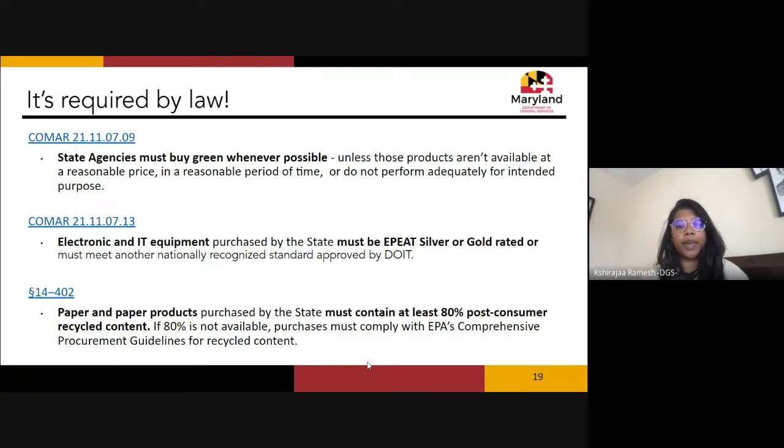As Emily mentioned, state agencies must buy green whenever possible. More specific requirements exist for certain categories: electronics and IT must be EPEAT Silver or Gold rated; paper and paper products must be at least 80% post-consumer recycled content, or if that's not possible, comply with the EPA's Comprehensive Procurement Guidelines for recycled content, which set minimum recycled content requirements based on whether a product is made of paper, plastic, metal, or other materials.